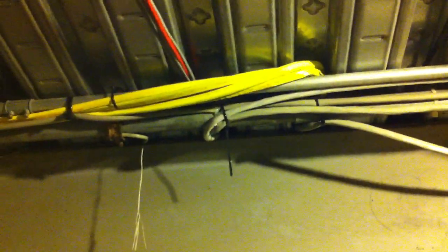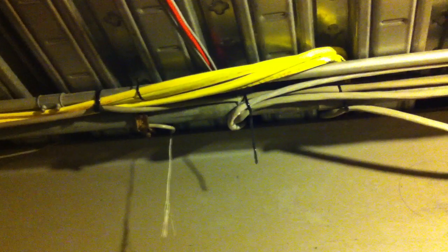I think installers just take the easy way out instead of installing their own supports for the communication cables. They just decide to attach to an existing raceway, probably because it's quick and easy. But it creates a violation.